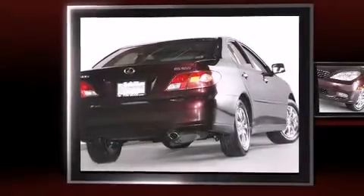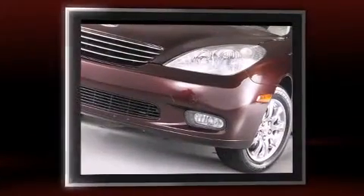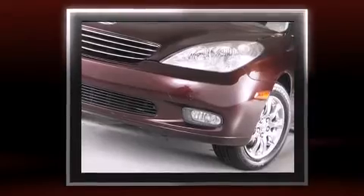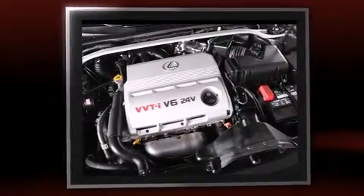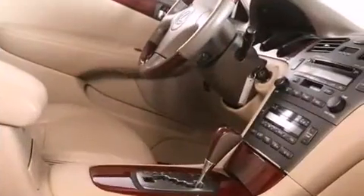The 2002 Lexus ES300. This four-door, five-passenger sedan is still under 75,000 miles. It features a front-wheel drive platform, an automatic transmission, and a three-liter, six-cylinder engine.